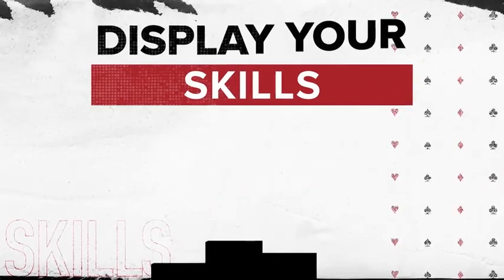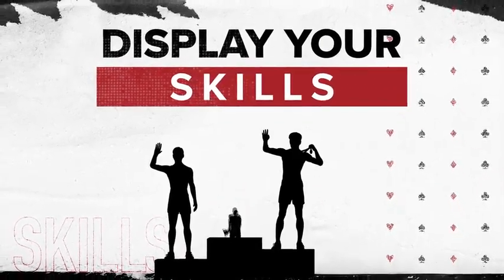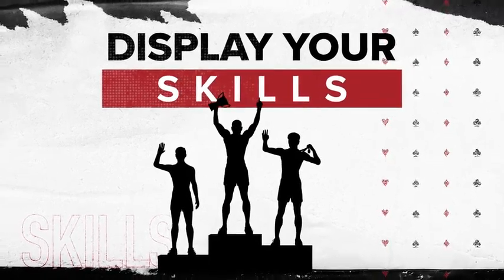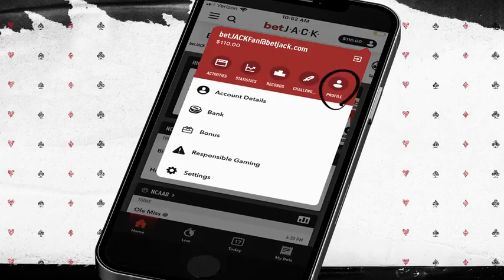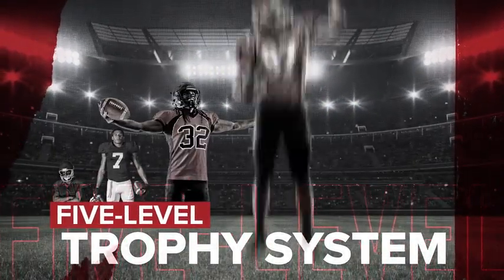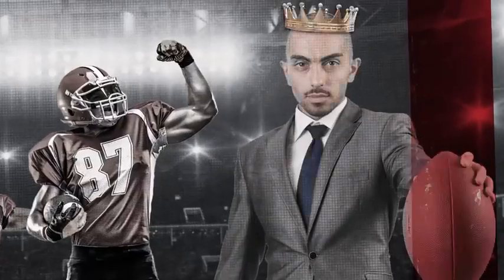While you load up your bank, also load up your trophy case. Win specific wagers, earn limited time trophies. Build out your own personal trophy case and show off the winning hardware. The tougher the challenge, the more exclusive the trophy, ranking from rookie to goat.